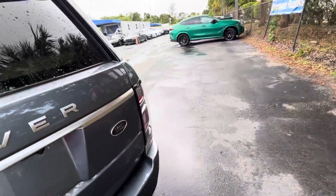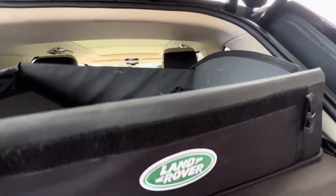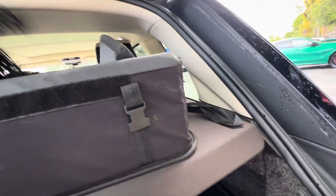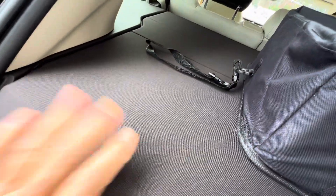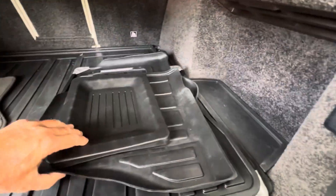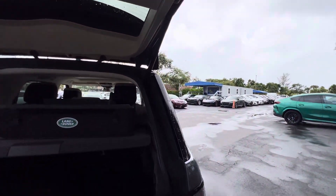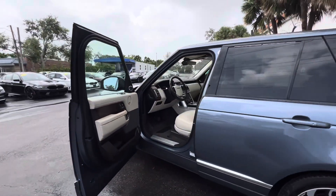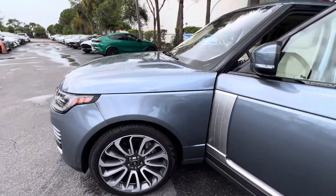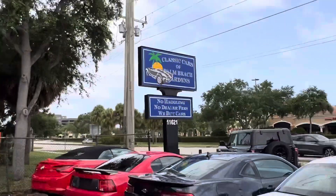Also, it comes with a Land Rover storage organizer for holding stuff in the vehicle. The cargo area cover is there as well, and the whole time they had rubber mats over the regular mats. So very, very nice — basically a perfect vehicle. Appreciate you watching; hope to hear from you. Any questions — if I didn't cover something — just give us a call right away and we'll get you any information you need. Thank you very much for watching, have a great afternoon.